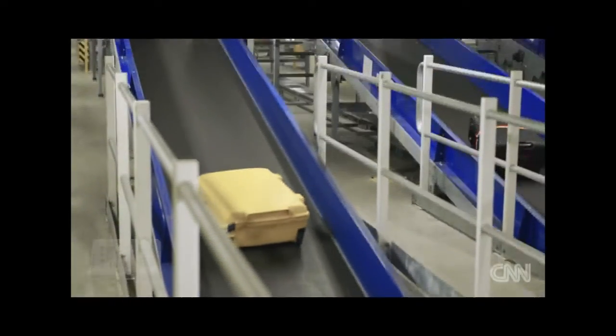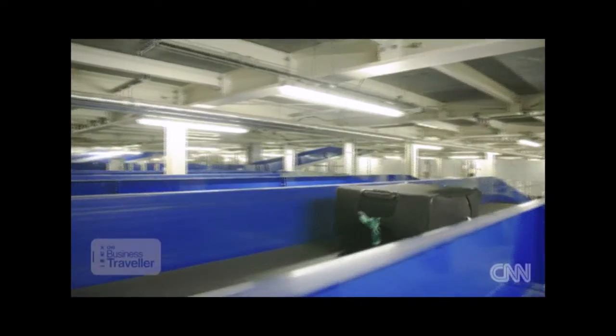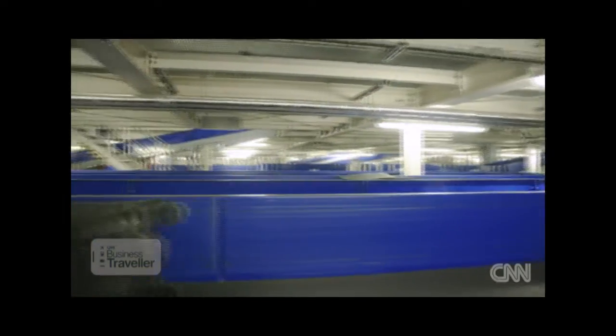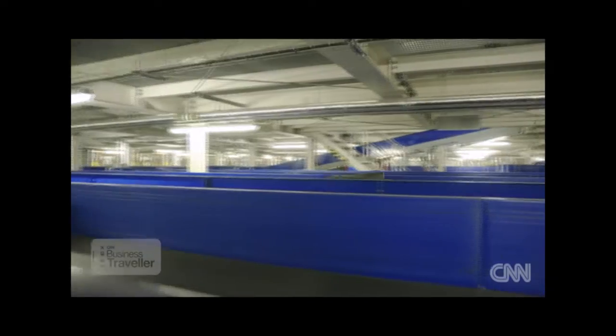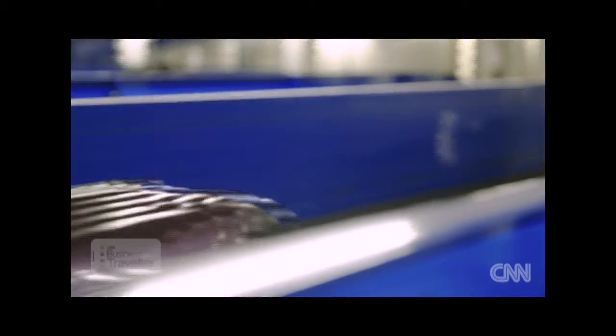You can't underestimate the impact that it has. We can deliver great service on board with meals and in-flight entertainment, and the plane can leave and arrive on time — but if your bag isn't waiting for you, we haven't done what we were supposed to do. The system is 98% automated and can handle four or five thousand bags per hour, for about 18 hours every single day.